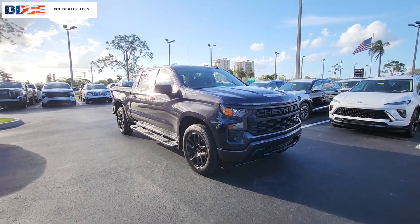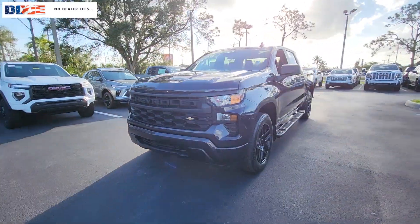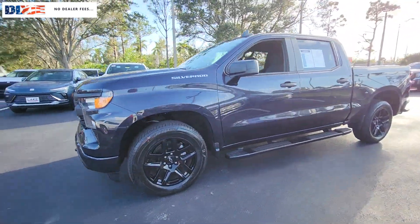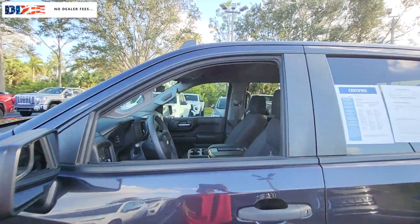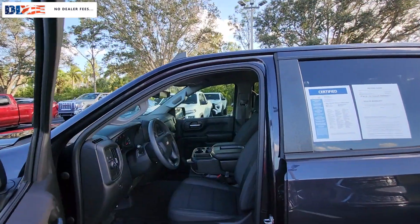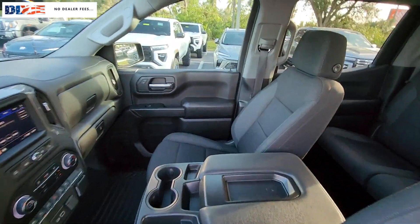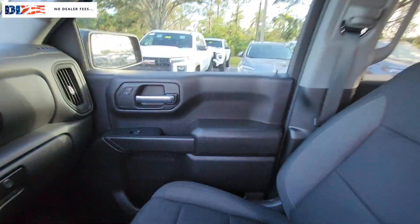Hop into the 2022 Chevrolet Silverado 1500. With less than 30,000 miles on the odometer, this vehicle stands out from the rest. The Silverado 1500 is the full-size pickup that blends a spacious, quiet cabin, technology that keeps you connected, smooth handling, and the toughness you need for all your projects.